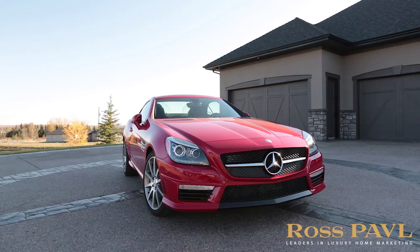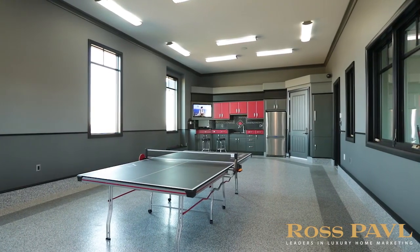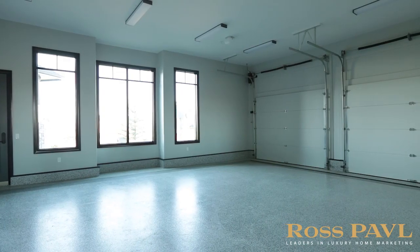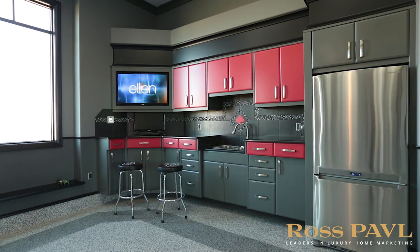There is plenty of room for all your toys in two oversized dream garages, with 12.5-foot ceilings, epoxy floors, a custom built-in workbench, and a 40-inch LCD TV.